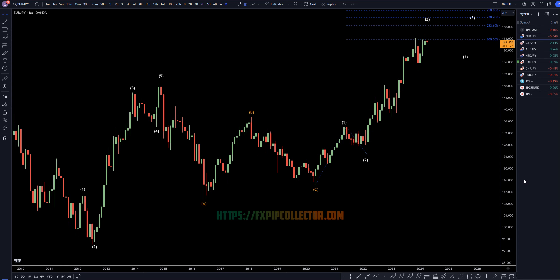Hello, traders! F.S. Percoletti here. Today is Tuesday, April 2nd. I'm going to be analyzing the Yen, starting on the monthly, working my way down to the 1-hour time frame for the full top-down analysis.